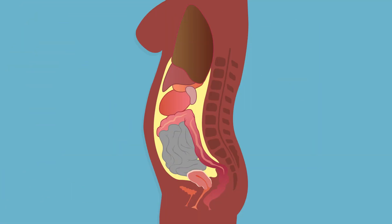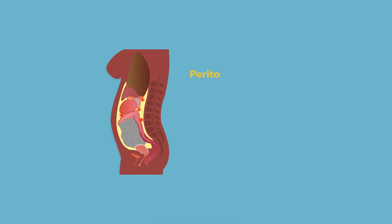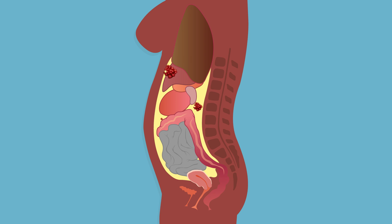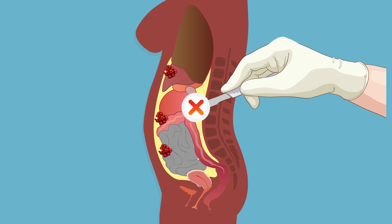When cancer spreads to the peritoneal cavity, where the stomach and intestines are located, the prognosis is typically poor. In many cases, peritoneal cancer is discovered at an advanced stage and survival rates can be as low as 3 months. Such cancers appear as many tiny nodules on the outside of organs in the cavity, making surgical removal difficult.